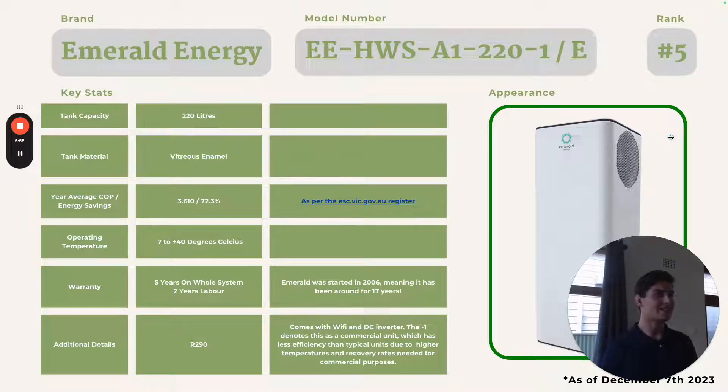This is Emerald Energy's commercial 220 litre unit. The commercial unit has lower performance than their residential unit because commercial applications require more hot water, usually at high temperatures, so the compressor is running a little bit harder. It has a tank capacity of 220 litres with a vitreous enamel tank, a COP of 3.610, and annual energy savings of 72.3%. It operates from negative 7 to 40 degrees Celsius and comes with 5 years warranty on the entire system with 2 years labour.